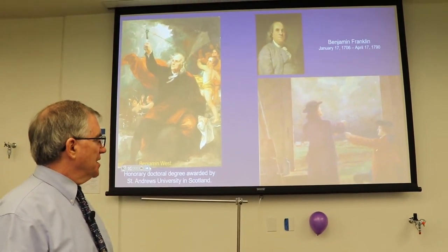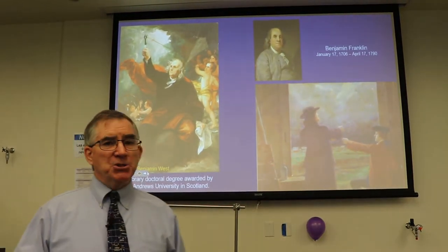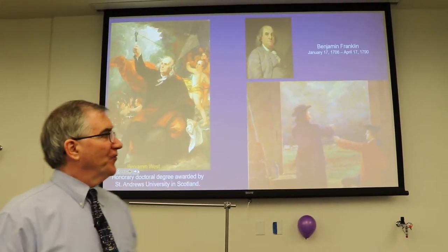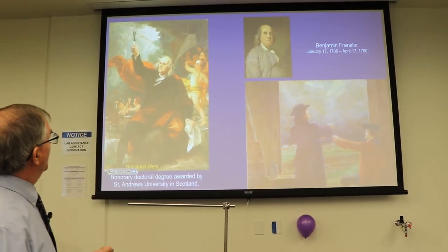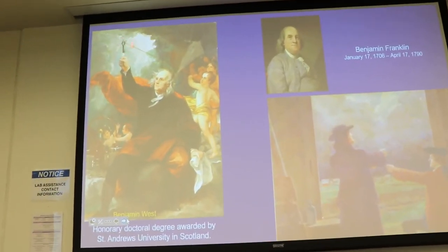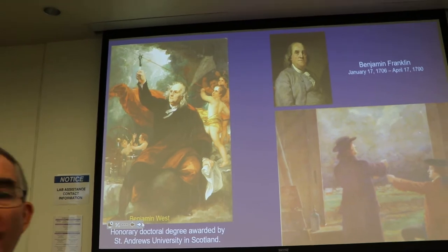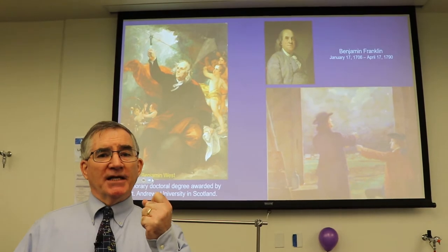You can see he's got his assistant here, and over on the table is a Leiden jar, which would collect charge from the kite by polarization. If you look at the picture, you can see he's got his knuckle up there, and there's a key attached to the string of the kite. There would be so much polarization of the kite string that he could throw a spark right onto his knuckle.